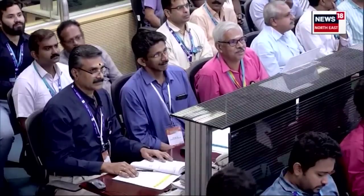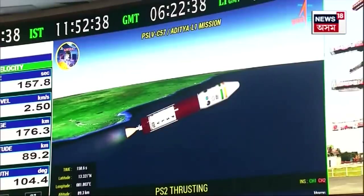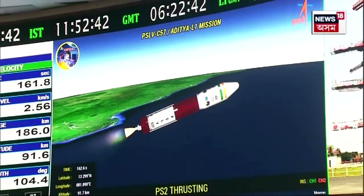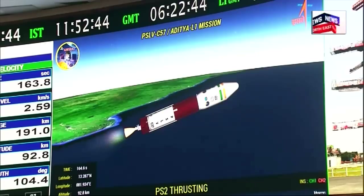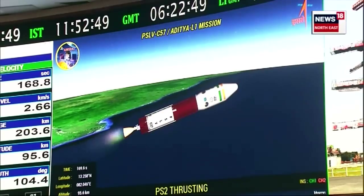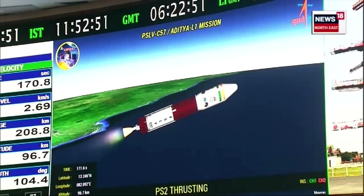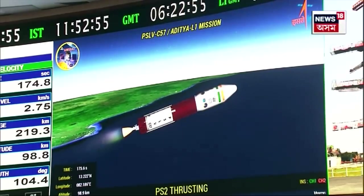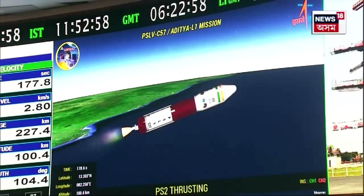PS2 ek talis ton ke tarl nodak par adharit charan hai, ismein Vikas engine dwara 800 kilonewton ka pranodutpan hota hai, aur iska prajolan kaal lagbhag 150 seconds ka hoga. SHAR and port blaze tracking stations presently acquiring signals. Flight path closely matching the prediction.